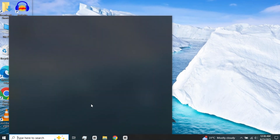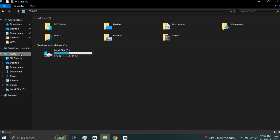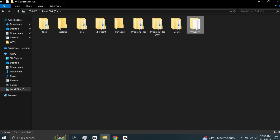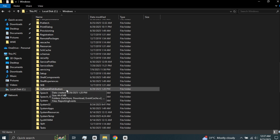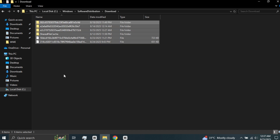On the bottom left search bar, type File Explorer. After typing, open the File Explorer folder. On the left panel, find and click on This PC. Now open Local Disk C. Inside the C drive, locate and open the Windows folder. Scroll down and find the folder called Software Distribution, then open it. Inside it, open the Download folder. Deleting the files inside this folder only removes old Windows Update files and can free up some space.